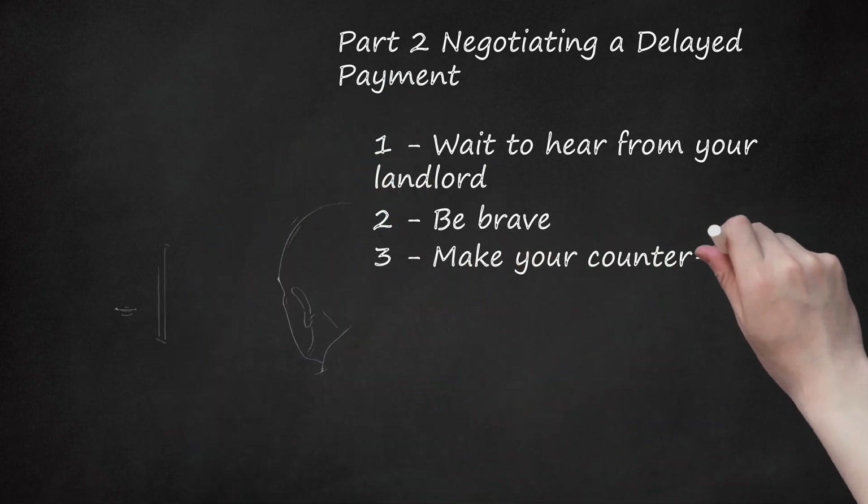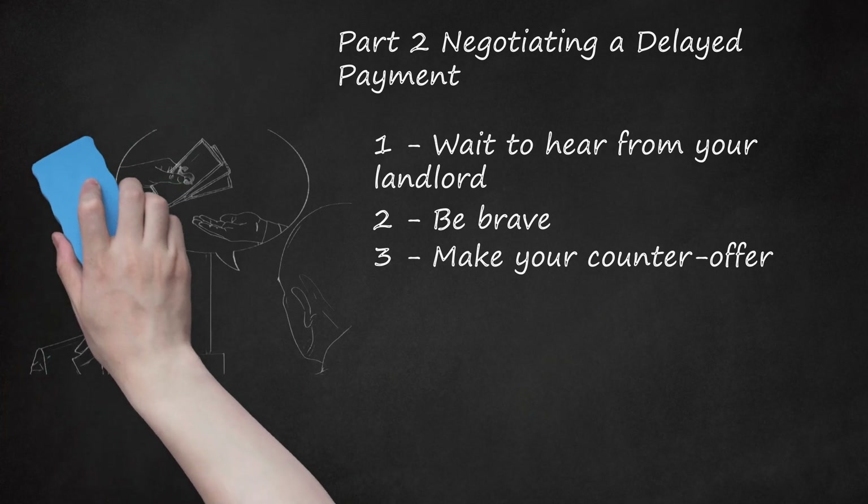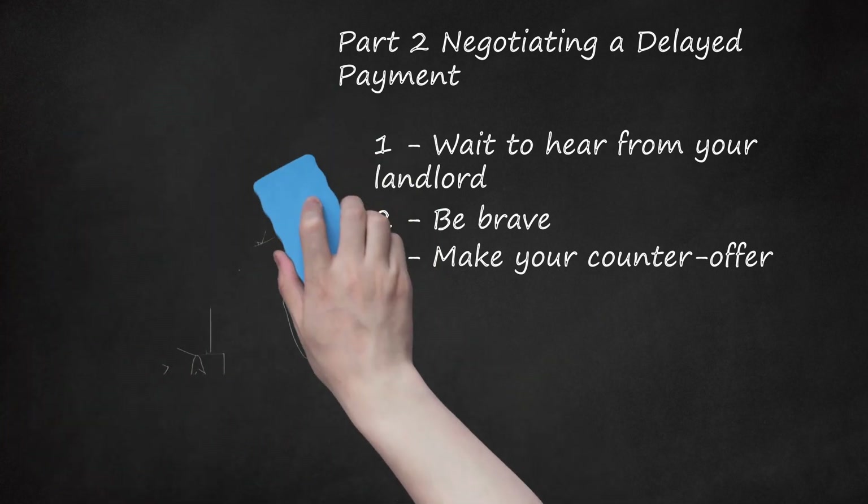Step 3: Make Your Counter Offer. Your landlord may call you and demand full payment on time. You need to be prepared to make a counter offer. Try to give the landlord a reason to accept the late payment. For example, you could say: 'I'm sorry, but like I said in my letter, I don't have the money right now. But if you'll let me pay on the 15th, then I'll pay an extra $50.'